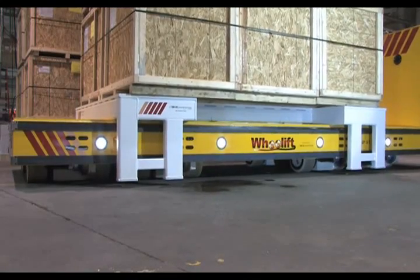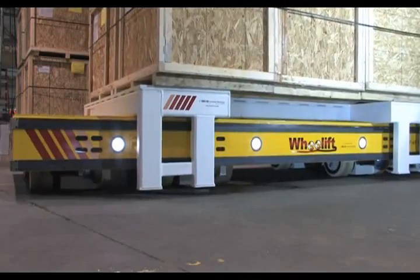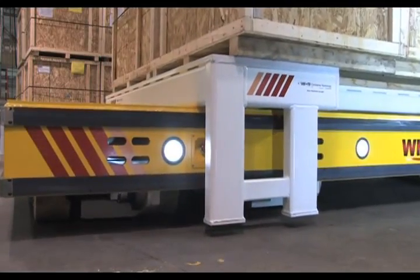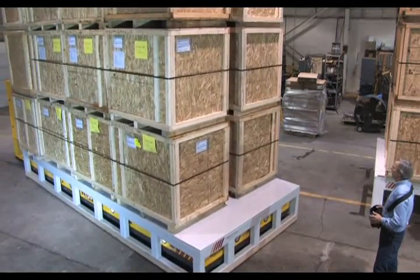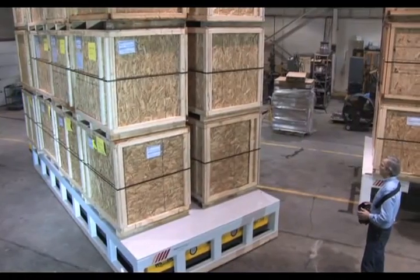One go-anywhere wheel transporter will work with an unlimited number of assembly skids to optimize the plant's manufacturing flexibility. This allows plants to assemble their products in any order they choose, anywhere they choose, and change their assembly flow at any time. They can change their process and product mix at will without changes to the plant.